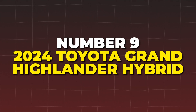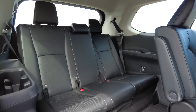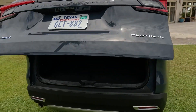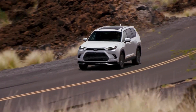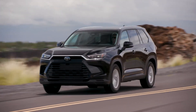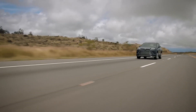Number 9: the 2024 Toyota Grand Highlander Hybrid. It takes the impressive features of the Highlander Hybrid and adds even more space. With a combined fuel economy of 36 MPG, it's an excellent option for those needing extra cargo room and legroom. The Grand Highlander Hybrid is equipped with the same powertrain as its smaller sibling, ensuring a balance of power and efficiency. The interior is spacious and comes with Toyota's Safety Sense suite, offering advanced safety features. However, the larger size may affect maneuverability and the higher price point could be a drawback for some buyers.